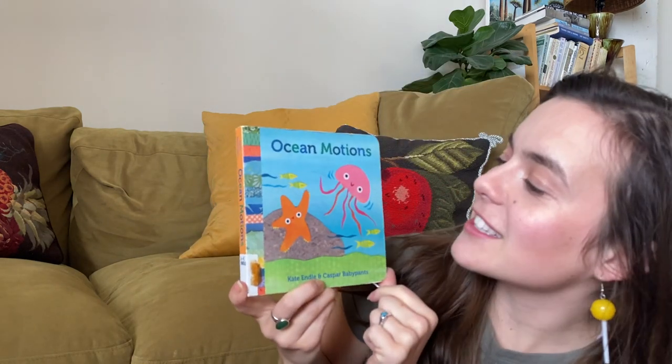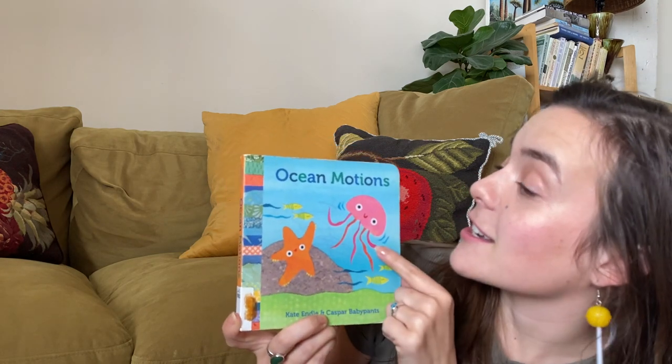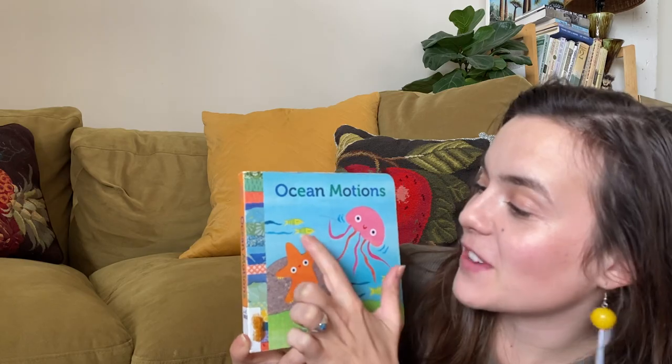Oh my goodness, look at these friends on here. I see a sea star and I see a jellyfish and some fishies. I can't wait to read it.